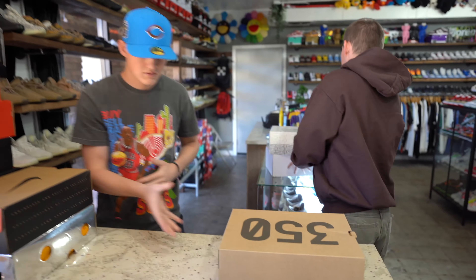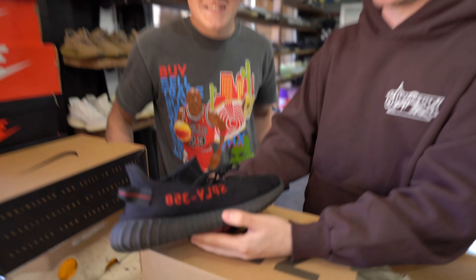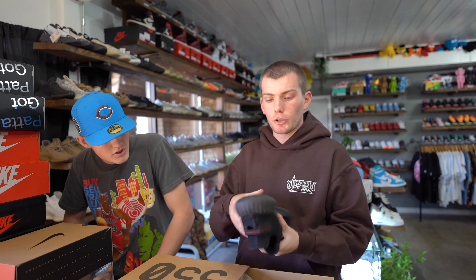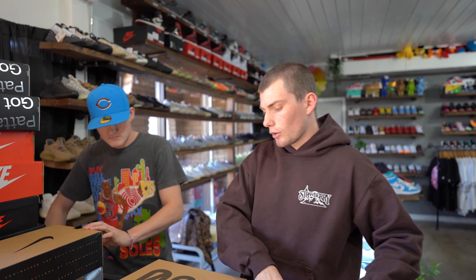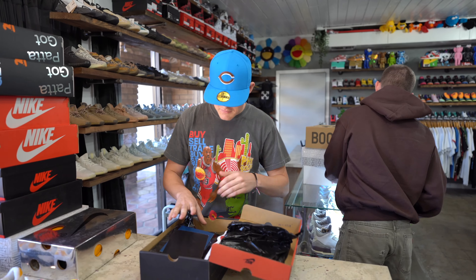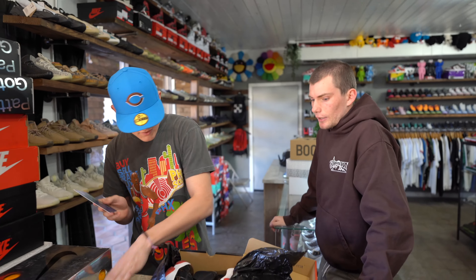Next up we got a pair of Yeezy 350s — the Breads. These are the movers right there. Very classic colorway, everybody loves these. They move very well for us even used. We got both the Breads and Zebras — those are the 350s we've been moving. The Breads are a size 10 and a half, and the Bread 11s are a size 9. An OG shoe — can't go wrong. Classic. We love the Breads here. Picked those up for 200 bucks.